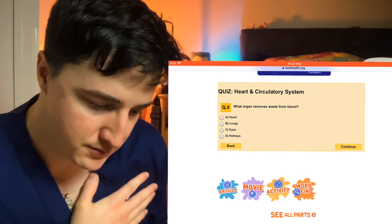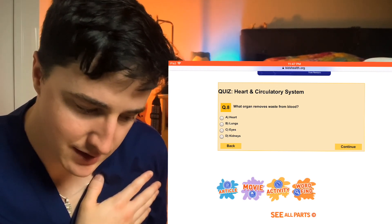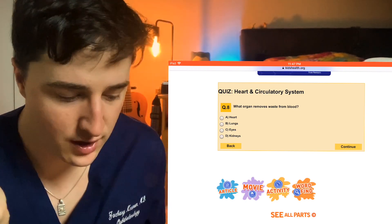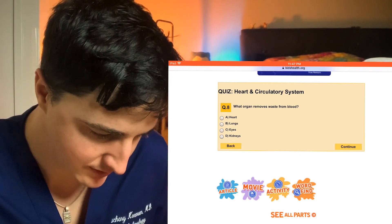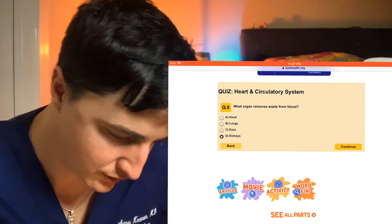What organ removes waste from blood? Heart, lungs, eyes, or kidneys? Not the heart. Lungs, if you want to think carbon dioxide is waste — more of a metabolic byproduct. Eyes or kidneys? They're getting at the kidneys, which are kind of the filter for the blood.